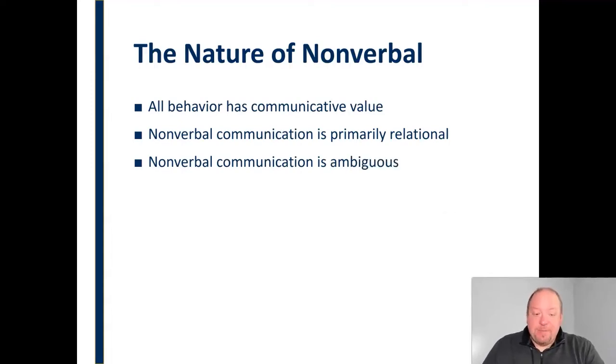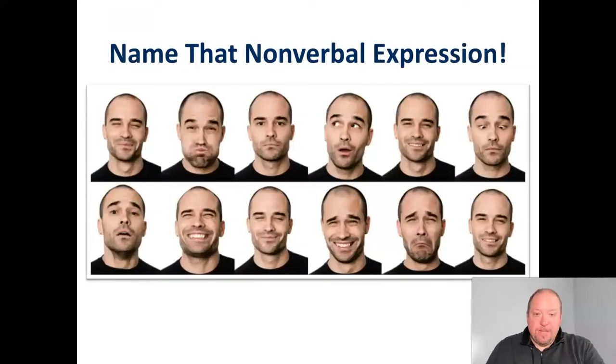Nonverbal communication is ambiguous — it can have a variety of different meanings and interpretations. We need to be aware that most nonverbal communication is ambiguous and open to interpretation. If I asked what is this person expressing with these different facial expressions, some of them have fairly straightforward meaning — the straightforward smiling or frowning are fairly clear — but a lot of them could be interpreted in a variety of ways. We could all look at this and come up with different meanings for what that particular facial expression might be trying to express in that moment. So nonverbal communication is ambiguous in that way.